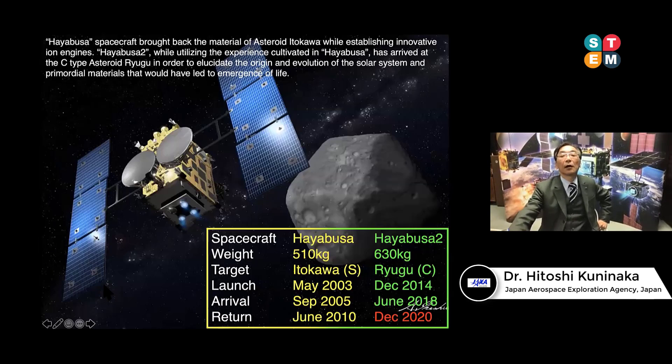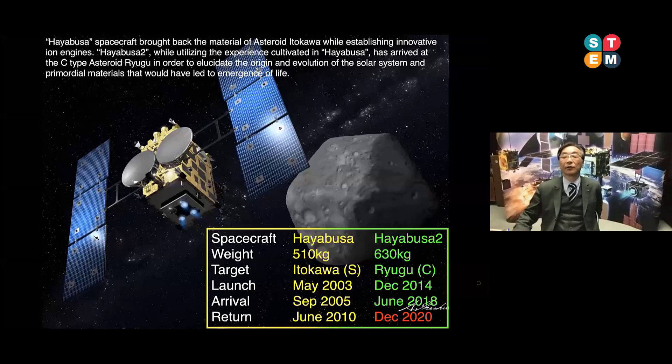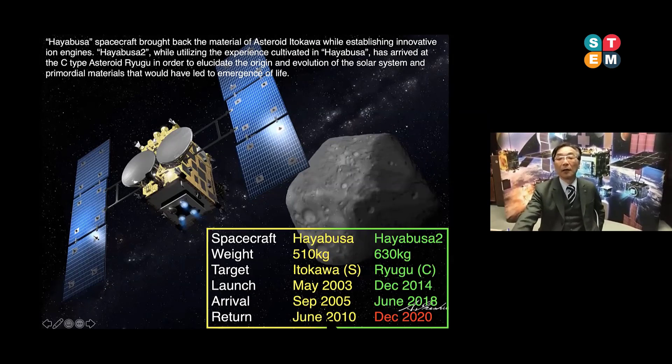Our space missions are called Hayabusa and Hayabusa2 — asteroid sample return missions. Hayabusa has already finished; it was launched in 2003, explored the asteroid Itokawa, and came back to us in 2010. Based on the achievement of Hayabusa, we are now executing Hayabusa2.